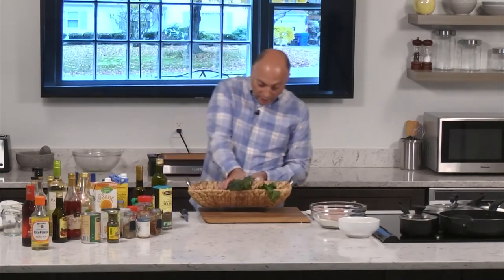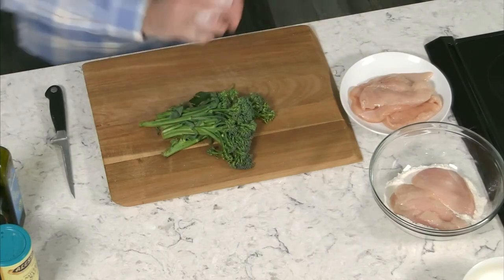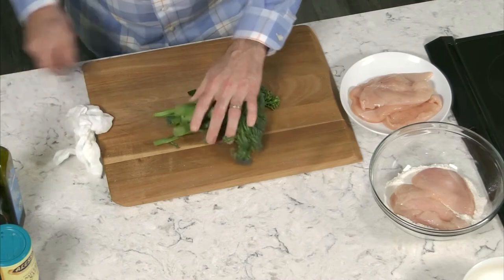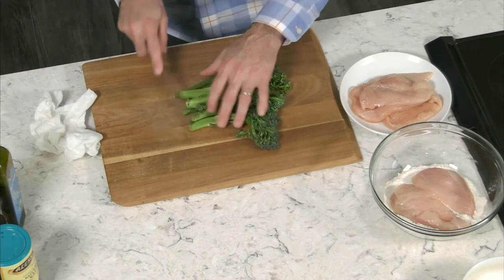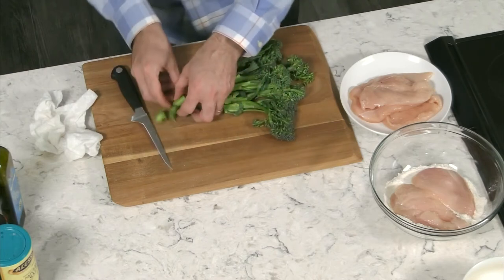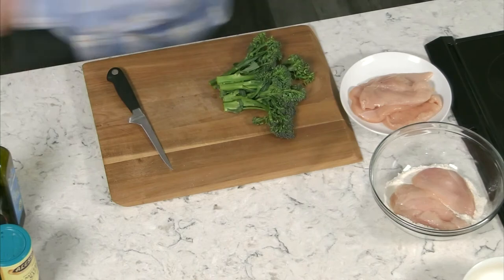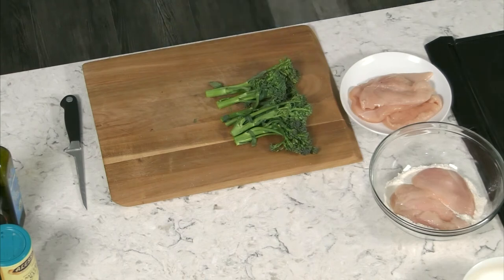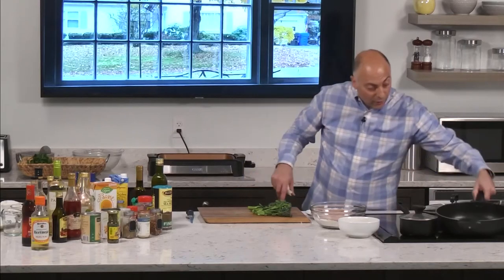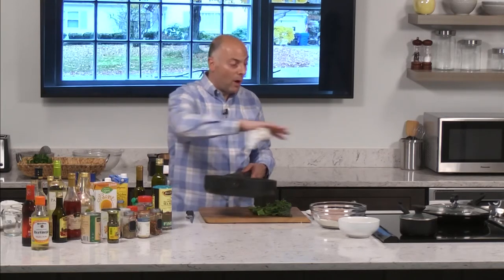Next we're going to talk about broccolini — baby broccoli, sort of. It's actually its own plant, but very similar. What's nice about broccolini is there's not much you need to do to it. I just take the little edge off the bottom because there's a little bitterness from the cut end, but otherwise it's good to go. Give it a quick rinse. We're going to do a very interesting technique on this one — a steam sear. Yeah, steam sear. It's very simple — we're going to use one pan.